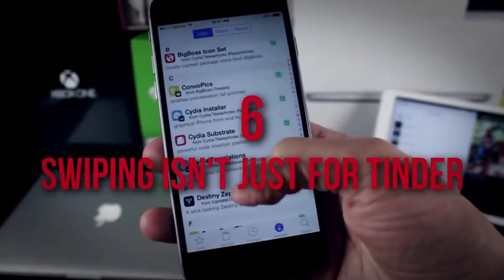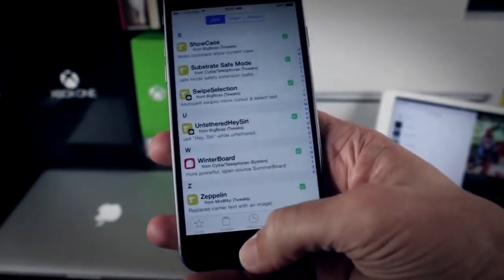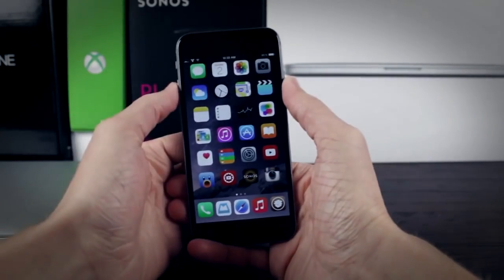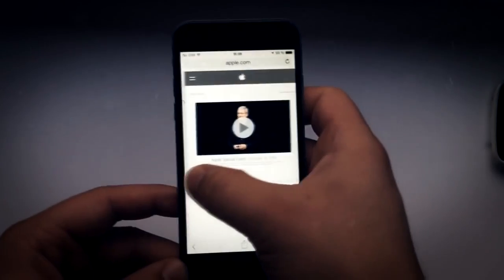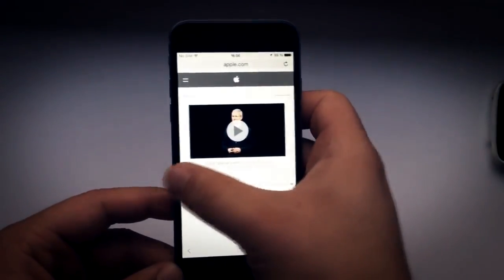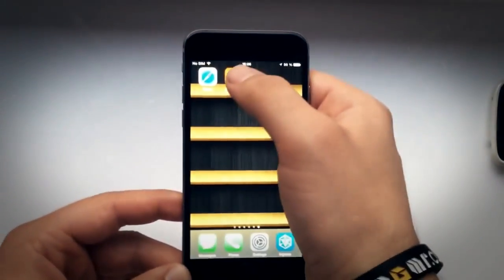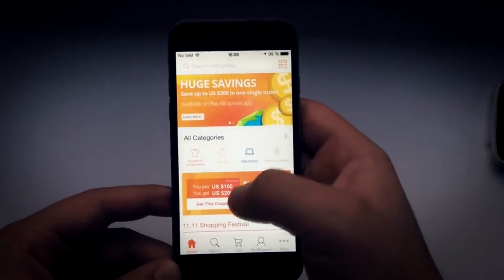6. Swiping Isn't Just for Tinder. One complaint from Android-to-iPhone converts is the lack of a back button. But even though there's no one main command for backtracking on an iPhone, its makers did think of everything. If you're on your browser, your Gmail, or private messages, try simply swiping left to right. The iPhone will jump back exactly one task or browser image. Not as exciting as a Tinder swipe, but an equally efficient cure for headaches.